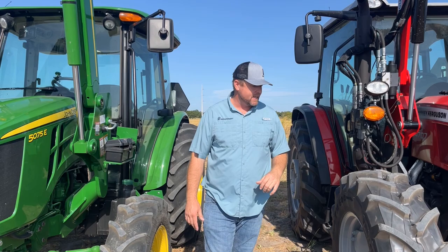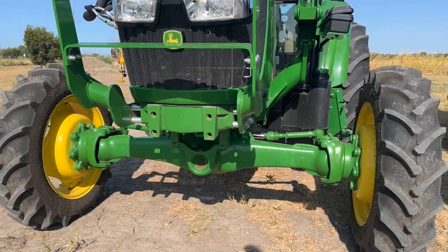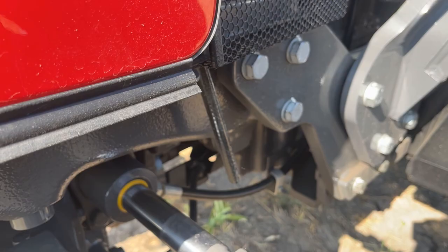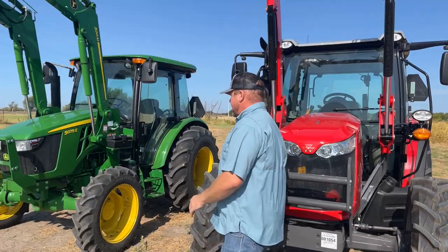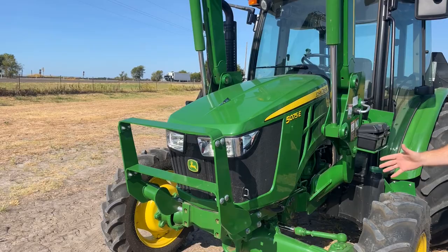One thing I noticed during my walk-around: it doesn't appear that the front axle has a locking diff on the Deere. Whereas on the Massey, you can easily see the hydraulic hose and the shifter for that locking front differential. There's no hose coming to the front to lock the front axle on the Deere. That's a big difference that you might not even pick up when looking at the specs.